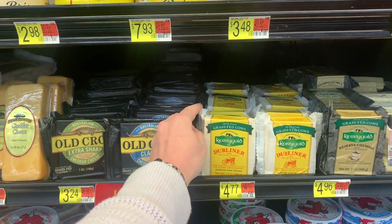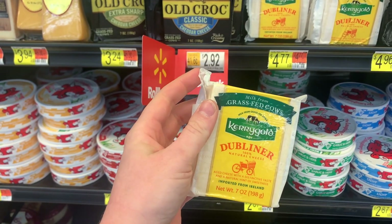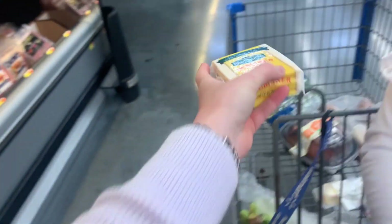In my last video I showed a salad with cheese. This is my second favorite cheese, which is a completely different tasting cheese to go in salads. It's really good though, so we're going to grab some of that.